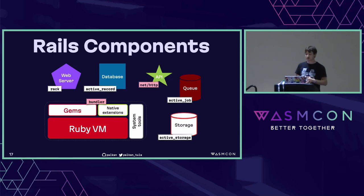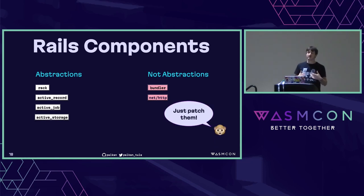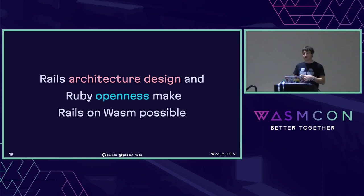So how good is Rails? I would say Rails is almost perfect. Most components are heavily abstracted away from their implementations and backed by corresponding sub-frameworks. But there are still parts not easily separated: first, Bundler, our package manager — it's part of Ruby, but we need to figure out how to deal with it in the browser. Then there's an HTTP client library for performing HTTP requests. The good thing about Ruby: if something isn't abstracted away, we can just patch it — whether it's a third-party library, the standard library, or the Ruby VM itself. This, together with the Rails architecture, makes Rails-on-Wasm possible.